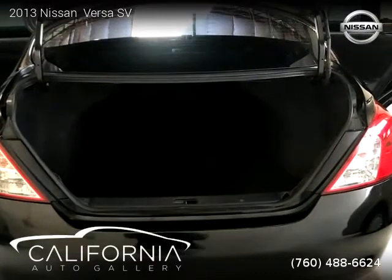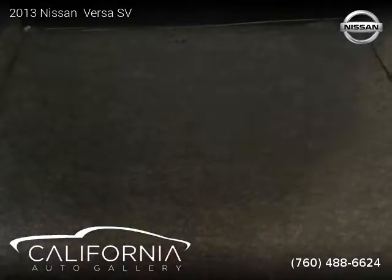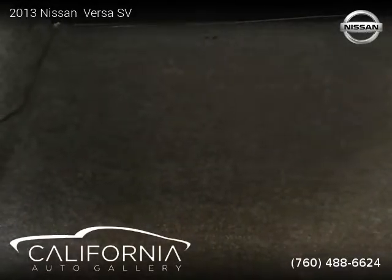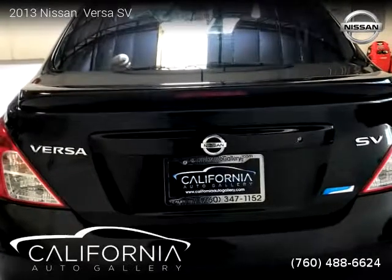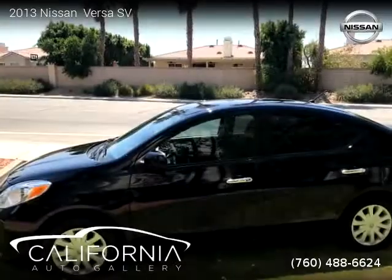This vehicle is a 2013 Nissan Versa SV with 73,177 miles, brought to you by California Auto Gallery. This Nissan is a four-door vehicle with four cylinders. This vehicle is for sale for only $8,809.